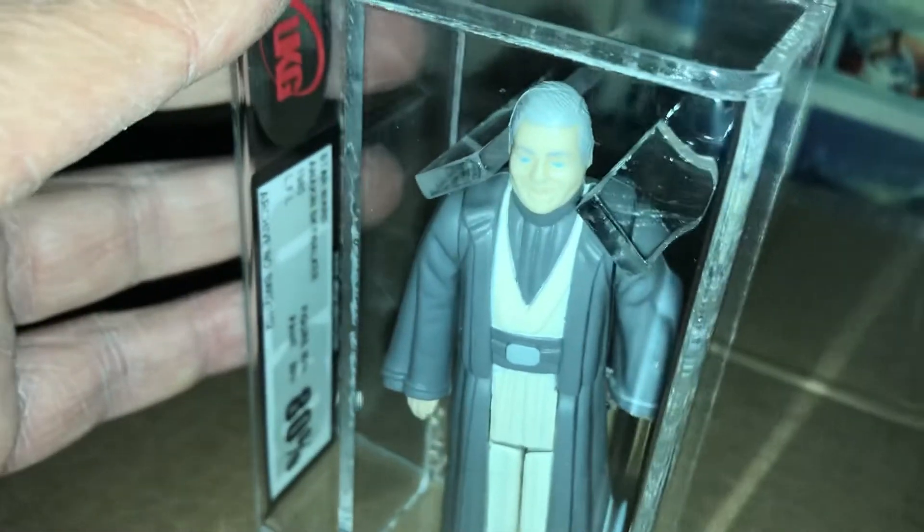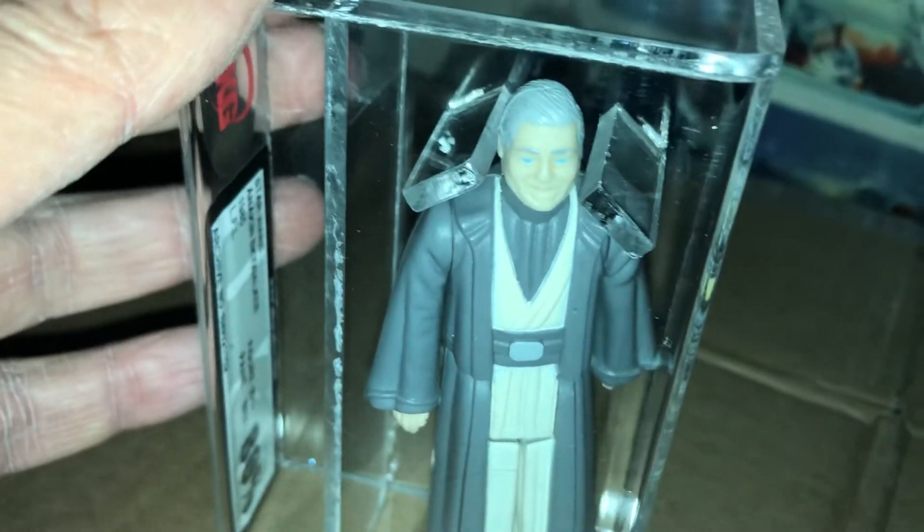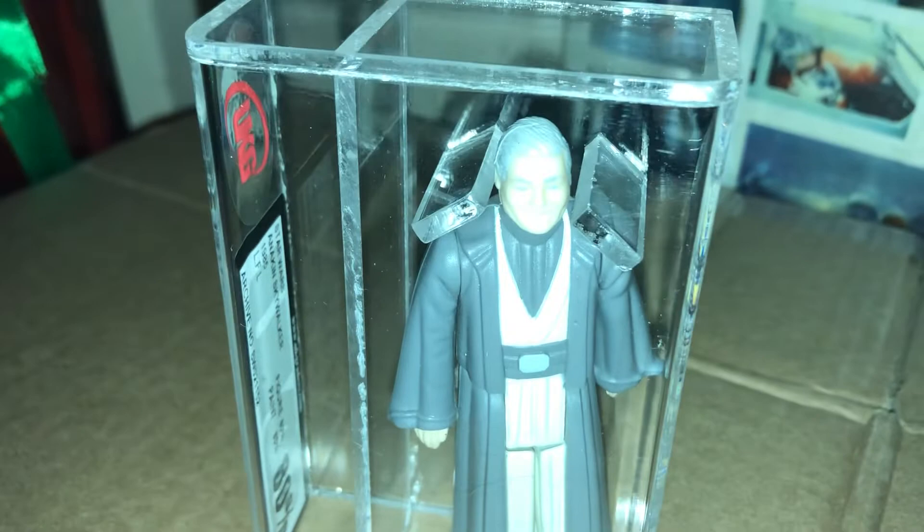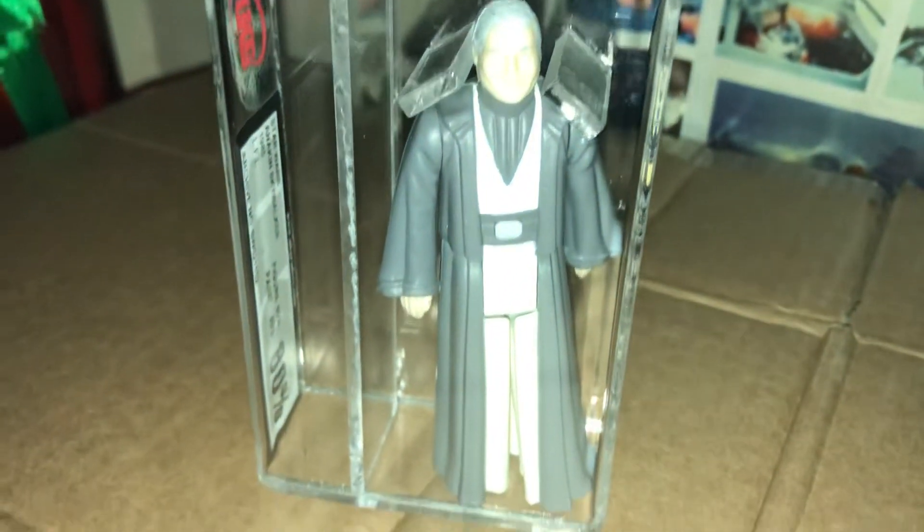Shame — I mean, he's still in the movie as, you know, when they take the helmet off. But as a Jedi spirit he's been excised and replaced, which is a bit of a shame.